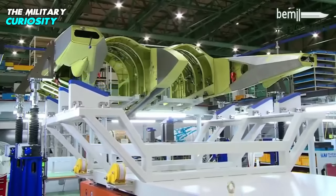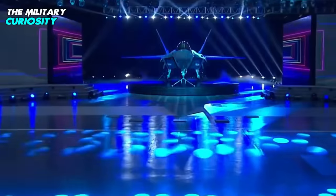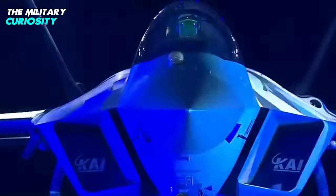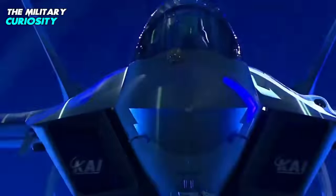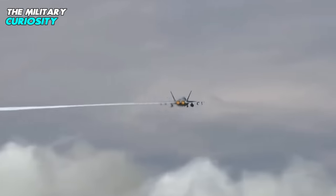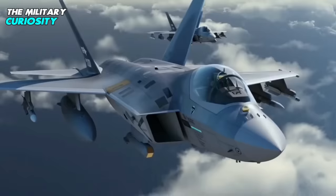Establishing from scratch the capacity to produce reliable aircraft engines or air-to-air missiles is far from easy. It makes sense for Seoul to acquire these items off the shelf, especially when those missiles on offer are at least as capable, or perhaps even more so, than their US counterparts. Even in its initial Block I form, the KF-21 will be equipped with an active electronically scanned array (AESA) radar and infrared search and track to pick off aerial targets.